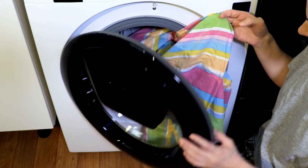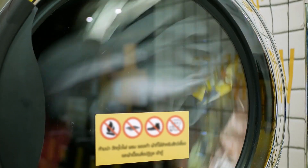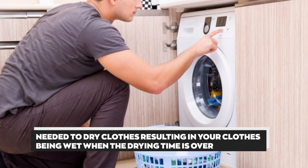Overloading the Dryer: An overloaded dryer prevents airflow when the dryer starts spinning. Too many clothing items can prevent sufficient airflow needed to dry clothes, which can result in your clothes being wet when the drying time is over.